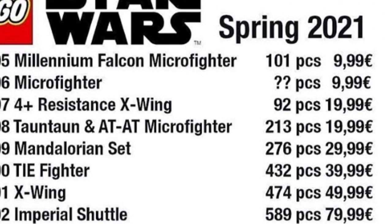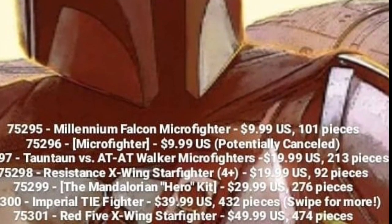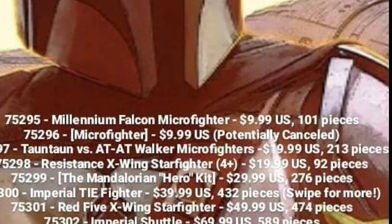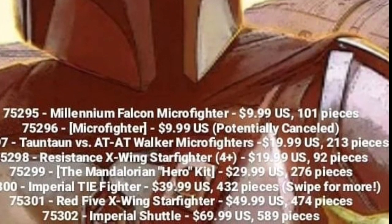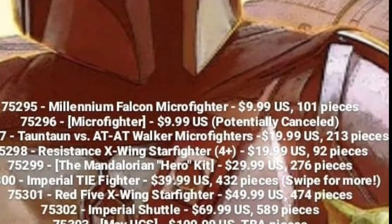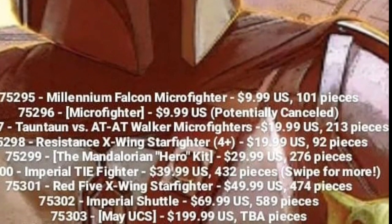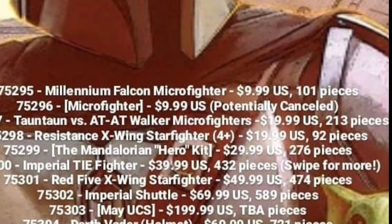We also have some piece counts for the helmet sets, but still nothing on the gunship. We also got a bit of an update on the TIE Fighter. The Vader helmet has 721 pieces, and then there's a significant decrease in pieces for the Scout Trooper one — about 500 — which is always a bit strange.